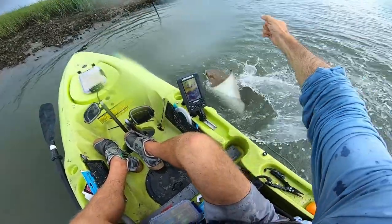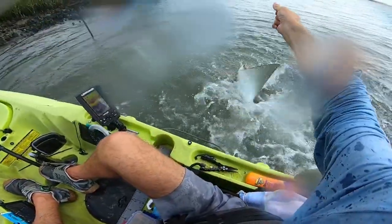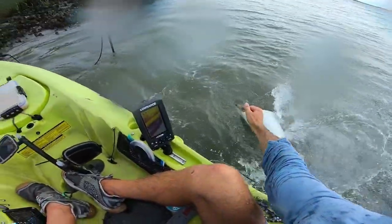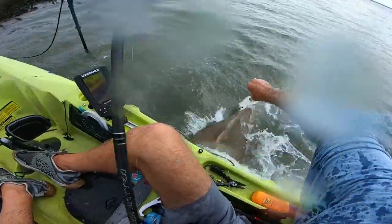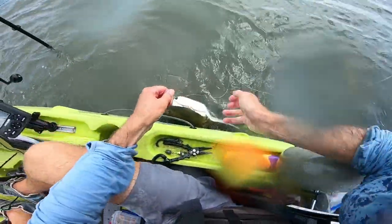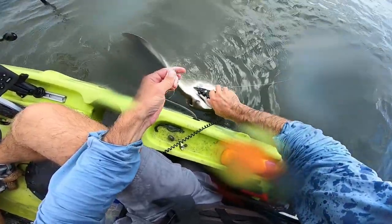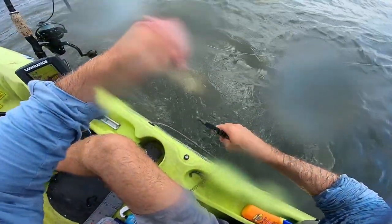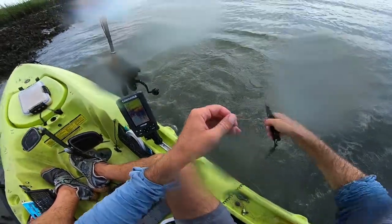I'm probably going to get soaked, but let's see what happens. There he is — I got the hook out, there he goes. Unfortunately no other bites and we're getting drenched out here, so I'm going to call it a day. Thank you guys so much for watching, and until the next video — live to fish, fish to live. Bye!